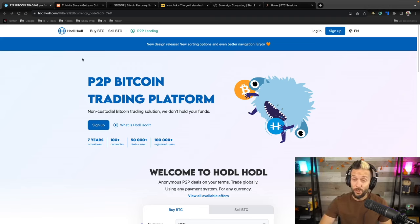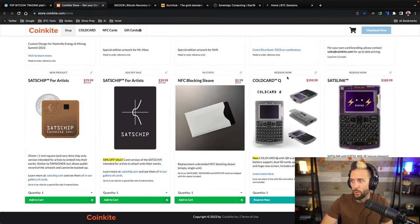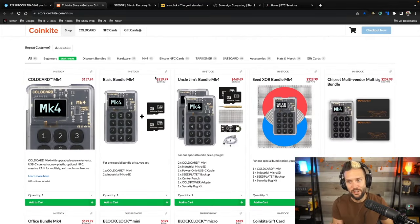Shout out to Coinkite.com — if you're looking to secure your Bitcoin with some of the best hardware on the market, Coinkite cannot be beat. I love my Coldcard Mark 4, it's my go-to hardware wallet. They've also got tap signers, Sats Cards, block clocks, open dimes, and I've reserved my Coldcard Q1 and Sats Link as well. Head to Coinkite.com and use code BTC Sessions for five percent off everything in the store.